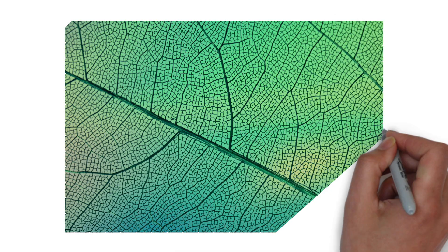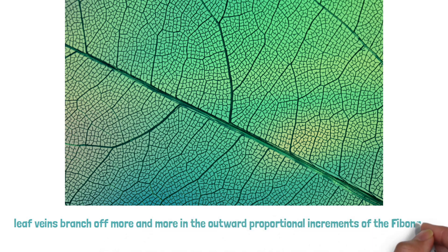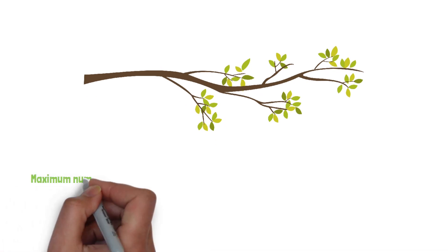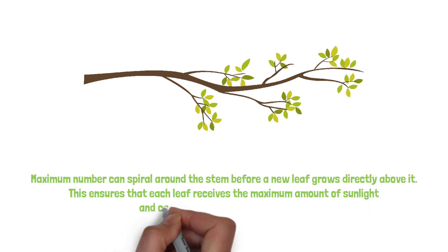The fifth example is leaves. Leaves follow Fibonacci both when growing off branches and stems and in their veins. Leaf veins branch off more and more in the outward proportional increments of the Fibonacci sequence. When growing off the branch, Fibonacci can be viewed in their stems as well as their veins. The leaves of a plant are arranged in such a way that the maximum number can spiral around the stem before a new leaf grows directly above it, ensuring each leaf receives the maximum amount of sunlight and catches as much rain as possible.